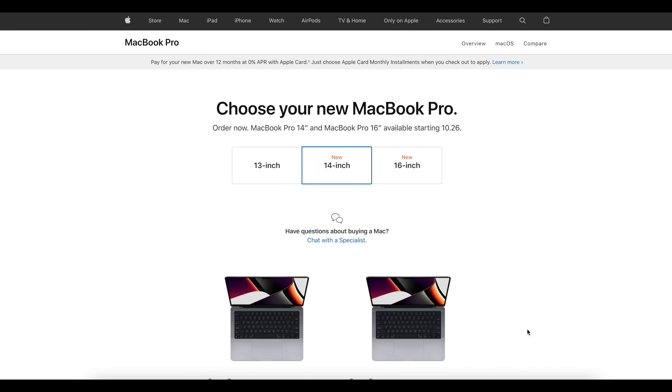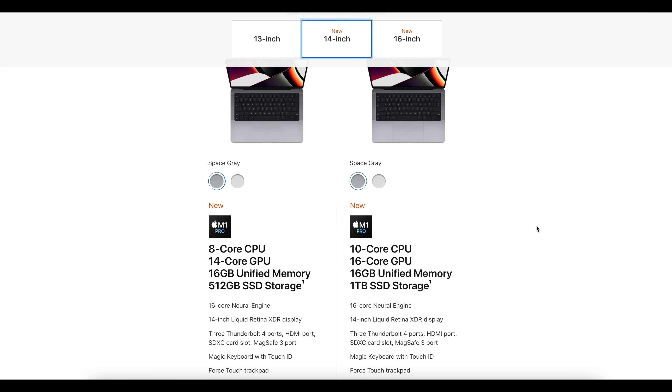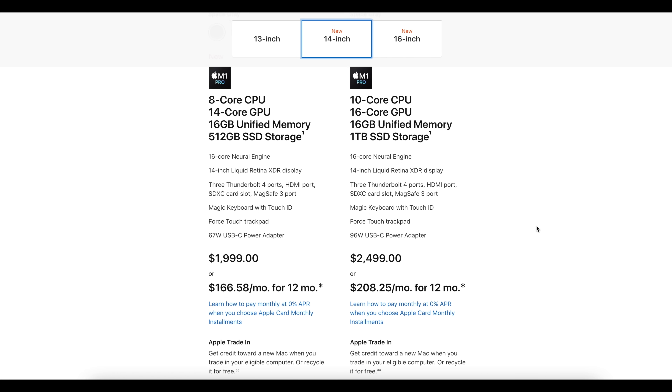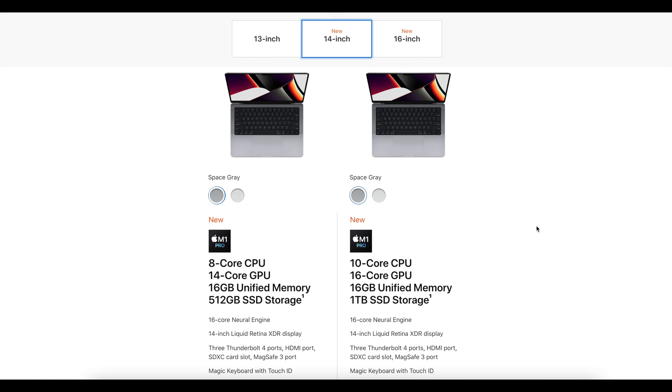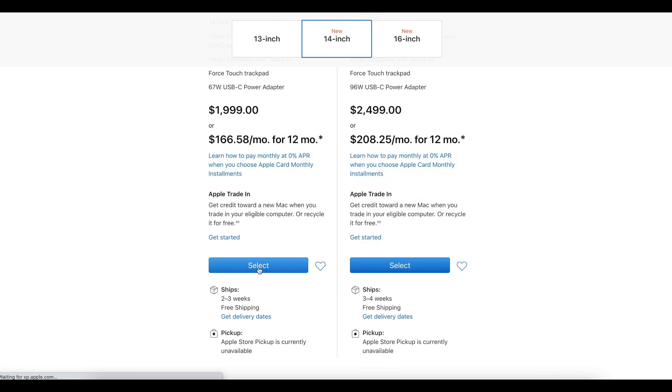Here we are on Apple's website — I'm on the American version. I've gone to the MacBook Pro section to order one, and as you can see you've got the options of a 13-inch, 14-inch, and the new 16-inch. Selecting the 14-inch, we can see we have two options here and can configure things any way we like. I'm going to go into the first 14-inch MacBook Pro option.